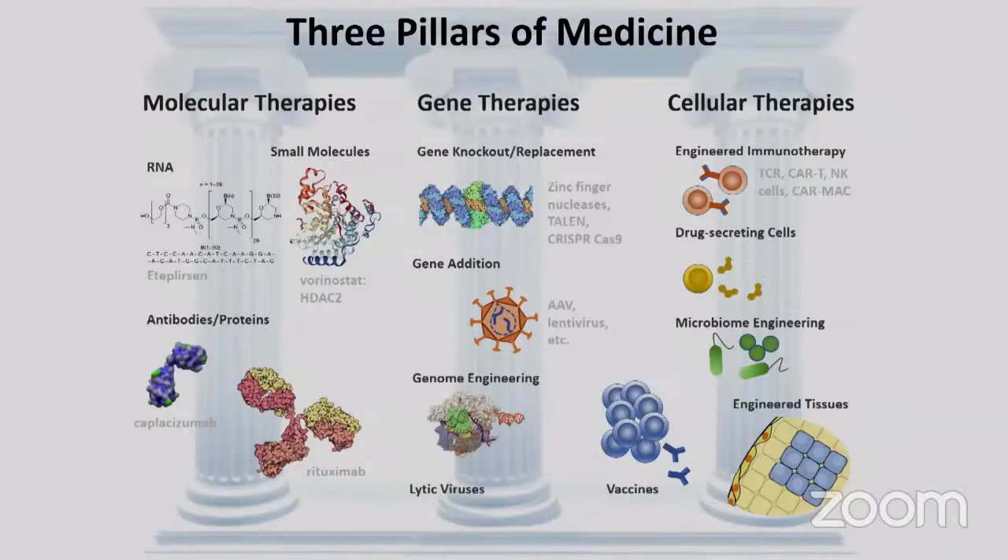During the pandemic, micro-scale tools from companies like Amcelera and Berkeley Lights led to rapid discovery of neutralizing monoclonal antibody therapeutics. The second pillar is gene therapies — we've seen FDA approvals for rare genetic diseases, and CRISPR-based gene editing tools are making this field advance rapidly. Analyzing individual cells that produce viral vectors for gene delivery can accelerate that process.